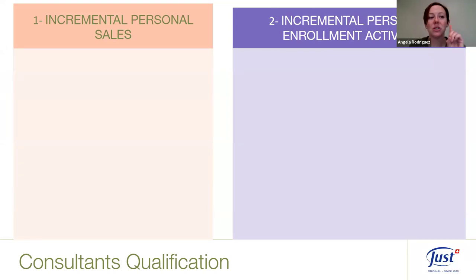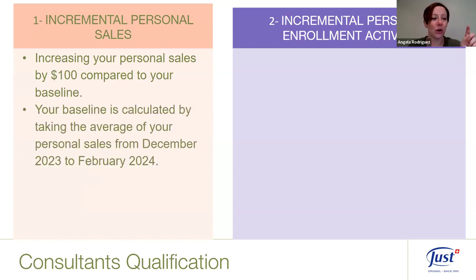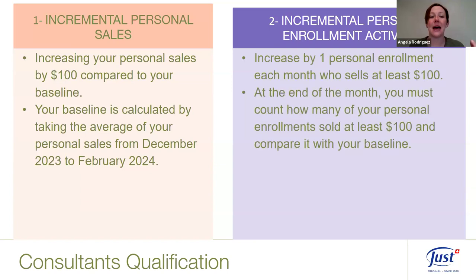For consultants, there are two qualifications. First, meet your incremental personal sales goal: look at your baseline personal sales from the email sent this past month — whatever that baseline is, increase your personal sales by $100 above it by the end of the month. For example, if your baseline was $430, you want to do $530 this month.